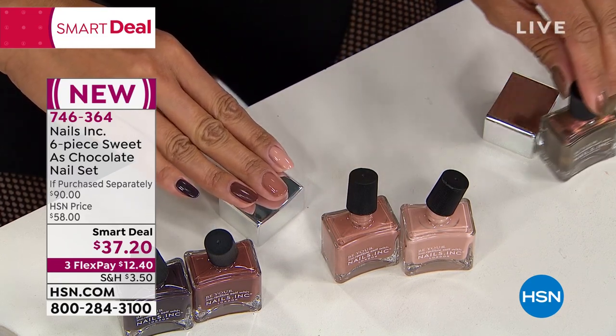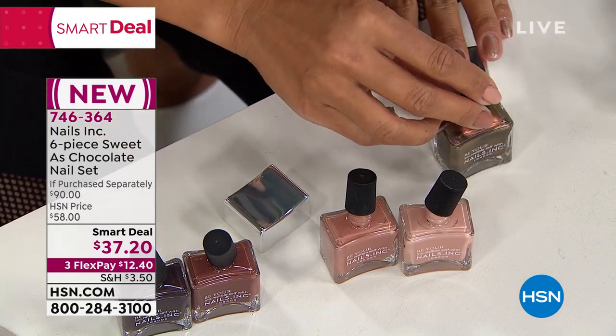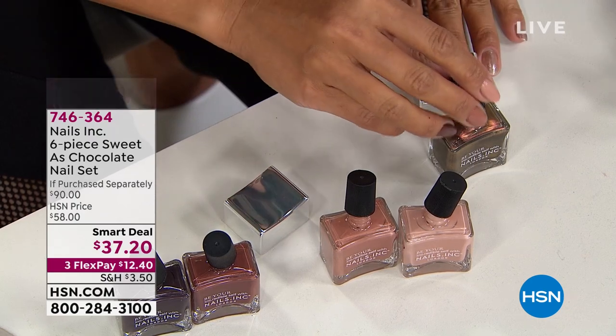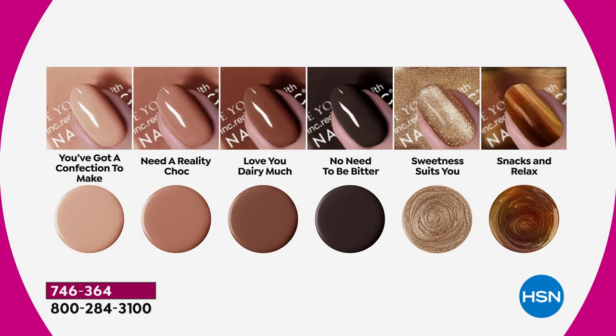In the set you've got a beautiful ombre of the chocolate box: a warm golden-brown foil with a lovely chrome effect, an indulgent dark bitter chocolate shade, a metallic chocolate-wrapper shade you can use as a top coat or a french manicure tip, a perfect mid-tone hot-chocolate shade called 'Love You Dairy Much,' a caramel-toffee shade called 'Need a Reality Chalk,' and a creamy dreamy shade called 'A Confection to Make.'